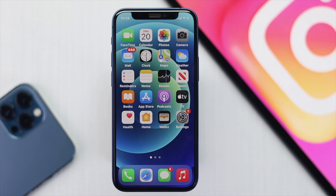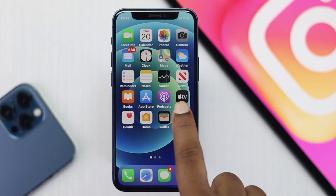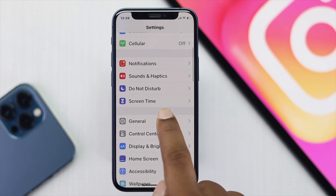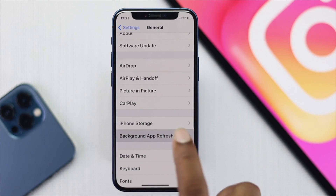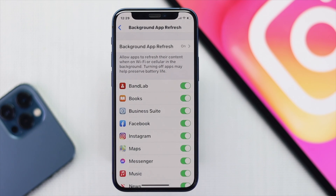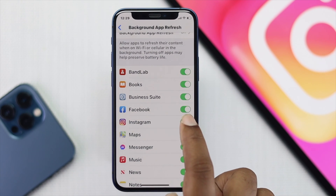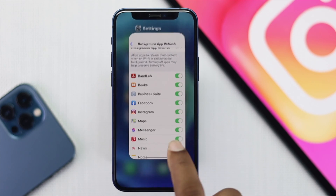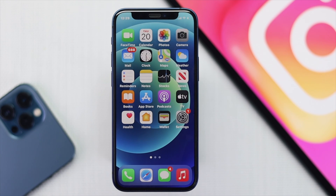If you are still having the same problem, go to Settings, scroll down, and tap General. Then tap Background App Refresh. Make sure Background App Refresh is turned on, and make sure Instagram specifically is also turned on, so it can receive notifications on your iPhone.